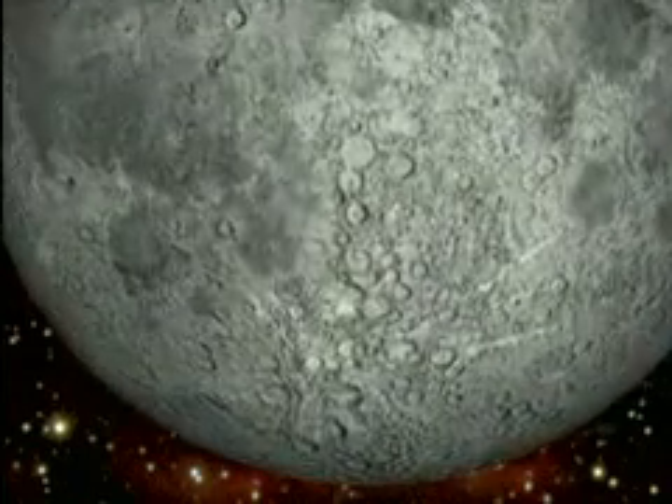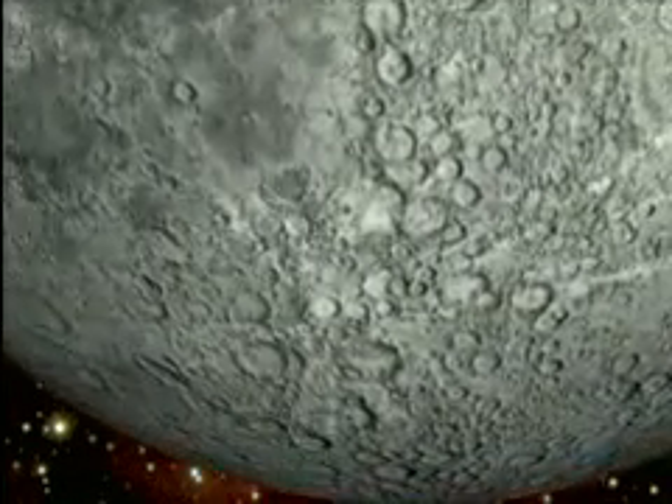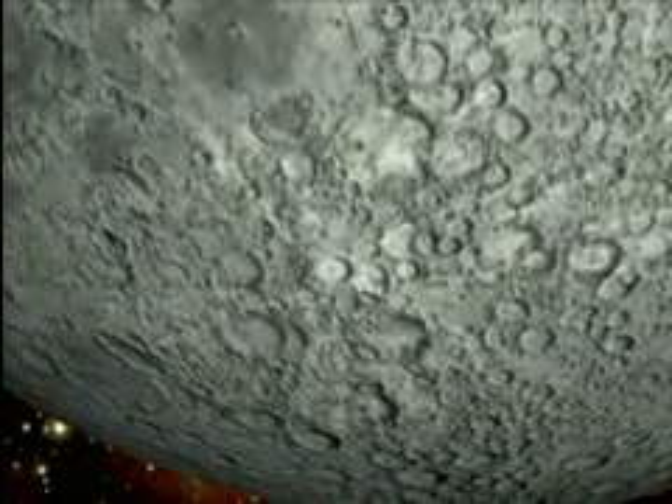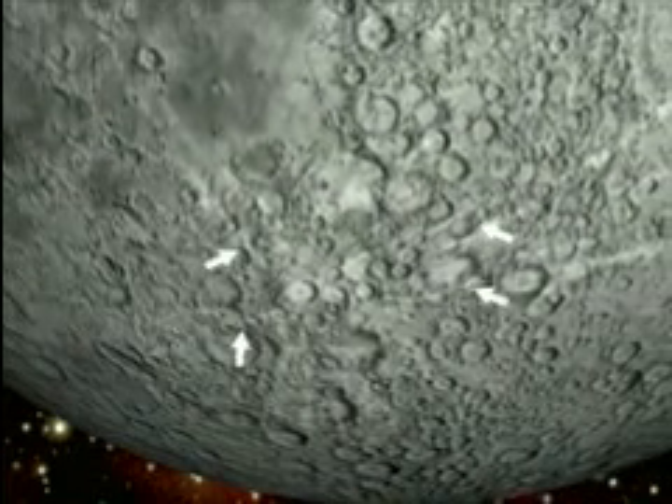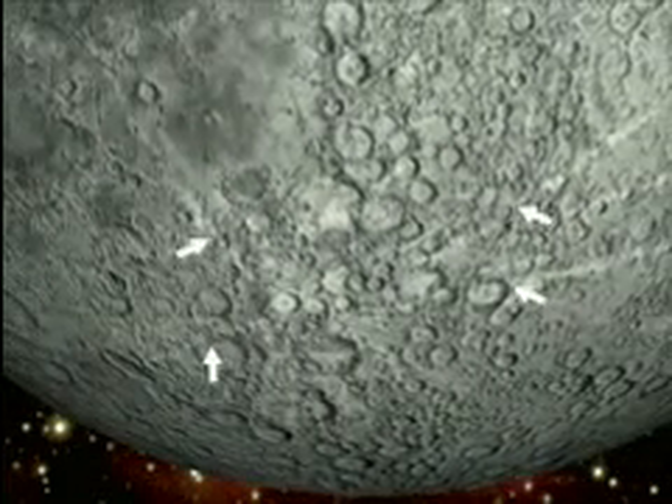Down here near the bottom we find what is clearly an impact crater, and probably a historically recent one. Look at this crater's immense splash trails. This splash trail travels across the entire face of the moon, about the distance from Florida to New York. This is so an impact crater.